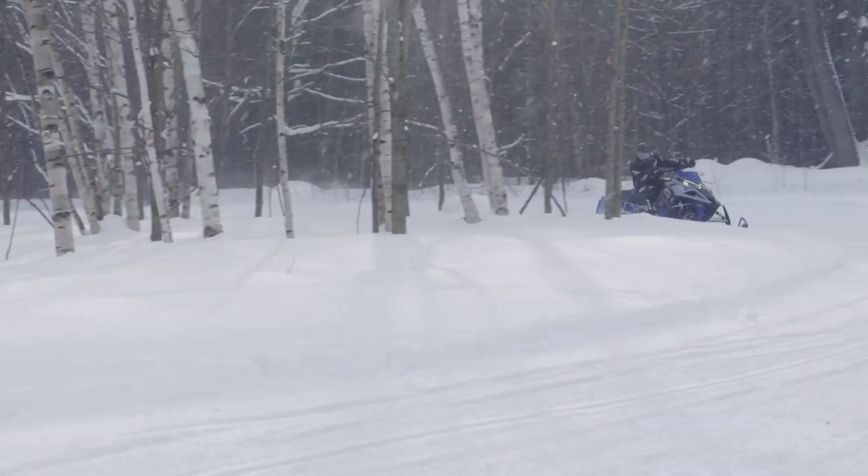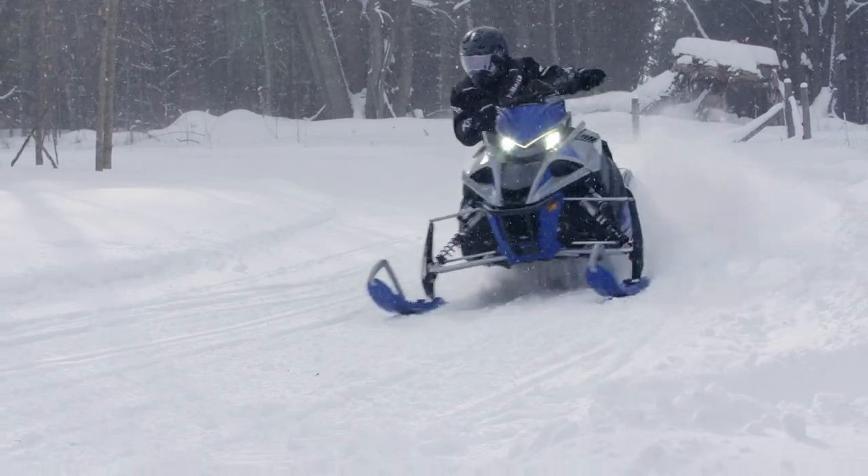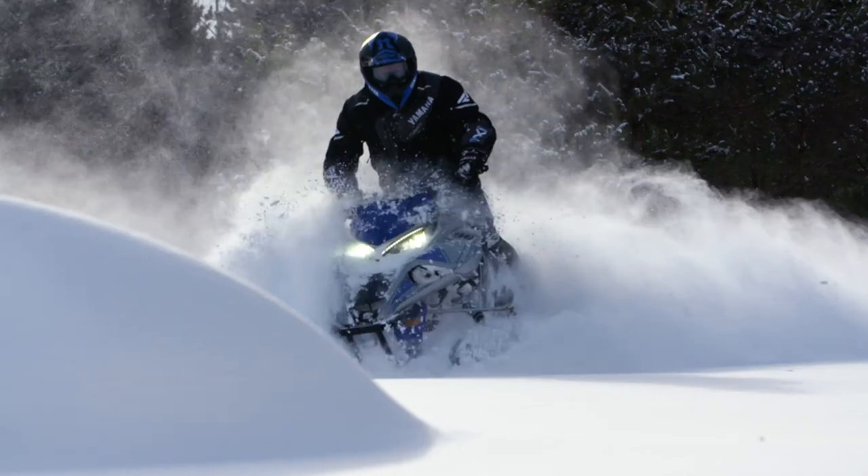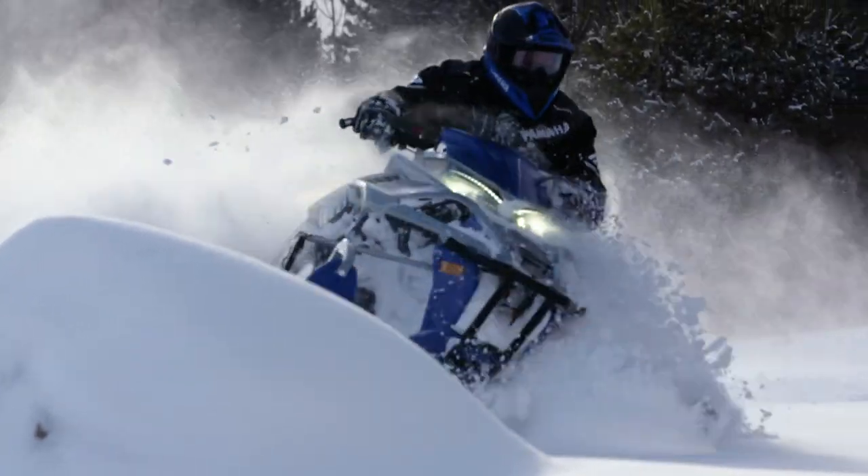The benefits of the 146 don't stop with on-trail performance. The uncoupled skid also helps to keep the front end up when venturing off-trail, allowing you to carve through untouched powder.